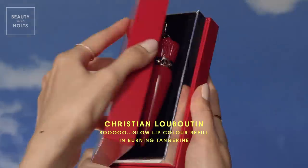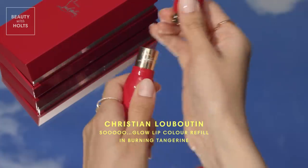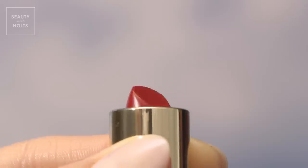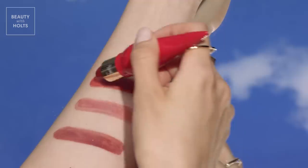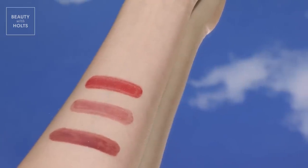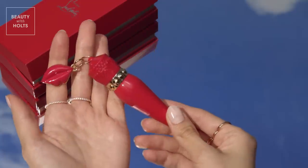This balm really packs a punch of color, despite its lightweight formula. I'm obsessed with how juicy, bright, and fun the Burning Tangerine shade is. This interchangeable refill is as fun as it is sustainable, and you'll love the amazing packaging it's housed in. Plus, you can personalize it by attaching an adorable charm.